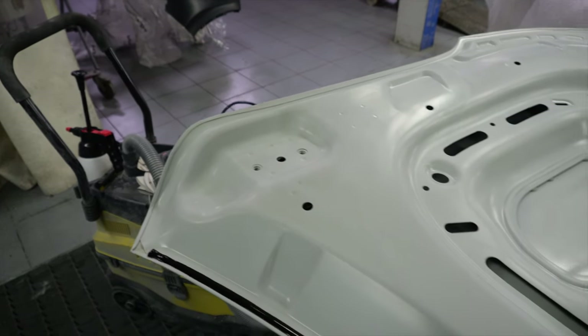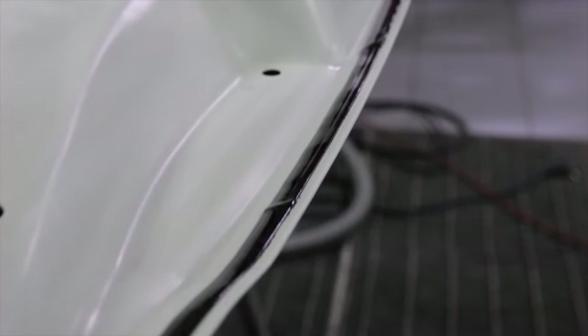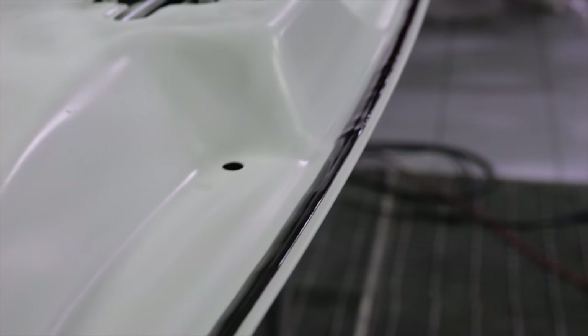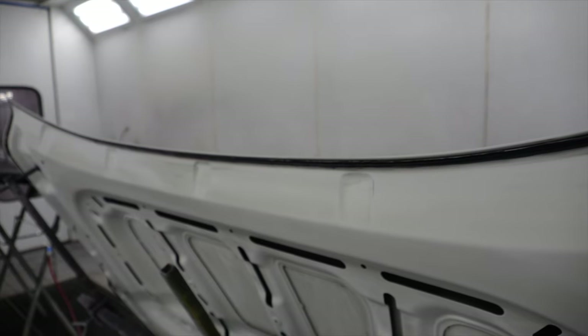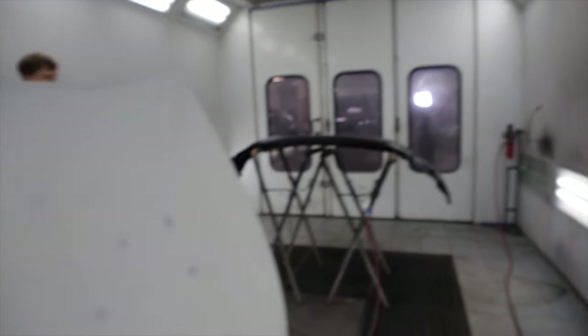Деталь находится в заводском грунте. При подготовке важно уделять особое внимание герметизации швов — герметик уже высох. Обезжириваем и удаляем загрязнения с бампера и капота.